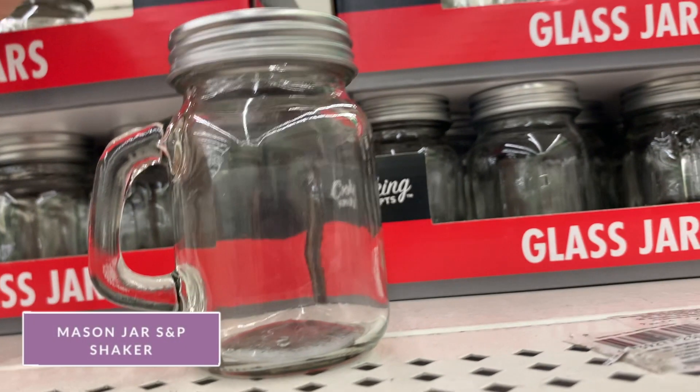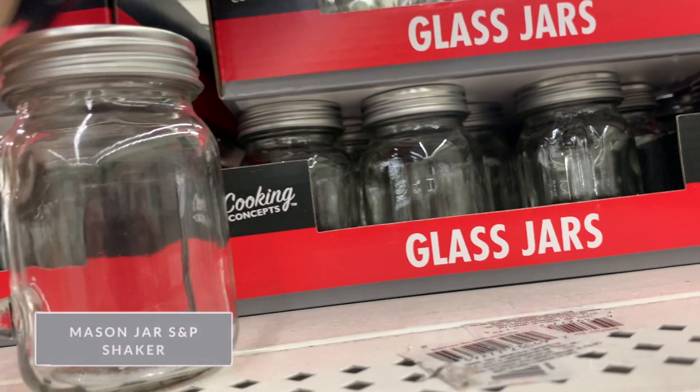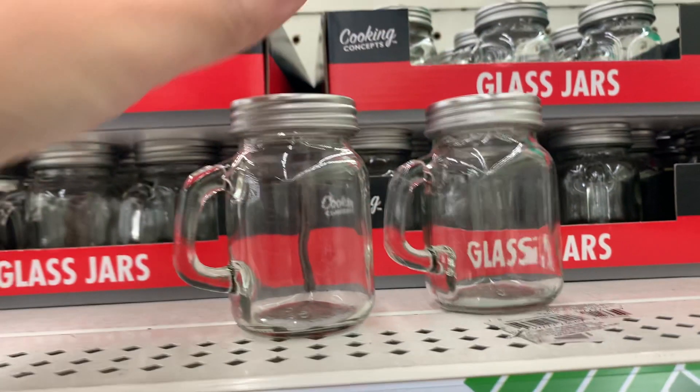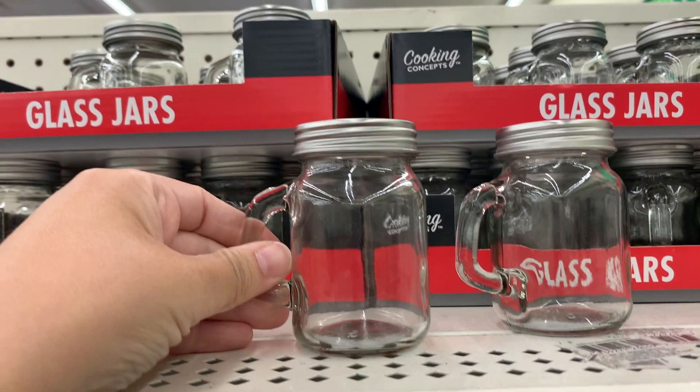I thought these mini jars were adorable. They have a little salt and pepper shaker — well, you can use them for salt and pepper shakers. They have little holes on the lid. Some did not have holes, and I will definitely be picking these up when we can actually store salt and pepper on our table.